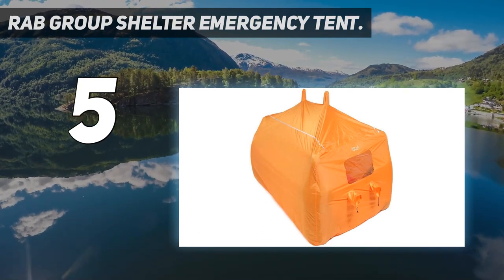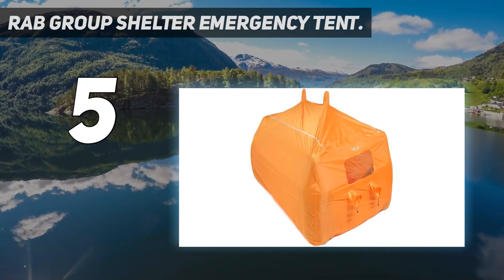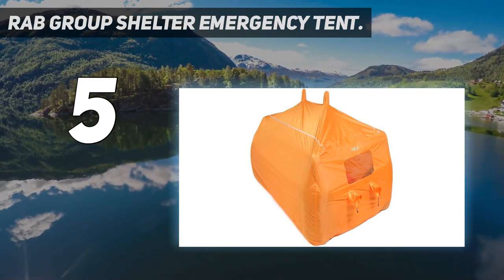This is a bright orange shelter for high visibility in case of a rescue event and has reflective piping for nighttime visibility as well.